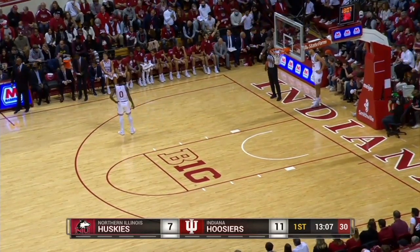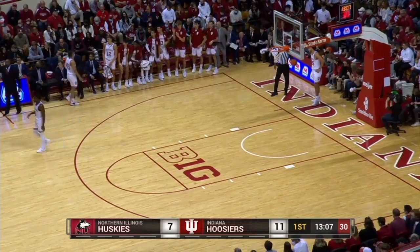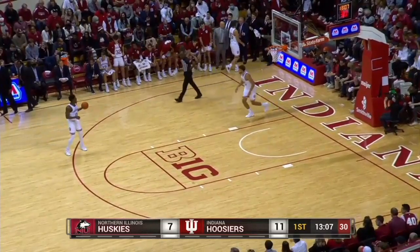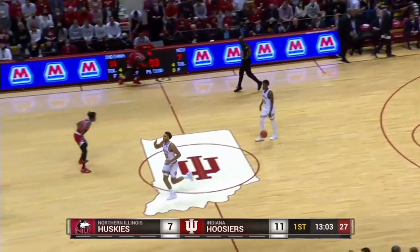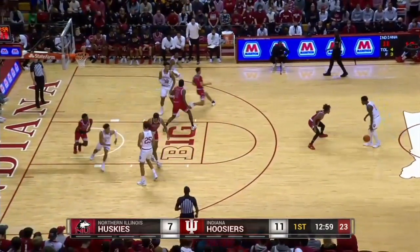Here comes Tamar Bates to check in for the first time — Parker Stewart will sit down. Number 53 Bates, he's only a freshman. Great athlete, big confidence, and I think he's going to be a great player as time goes on. 11-7, Indiana leading. 13 minutes to go here in the first half.